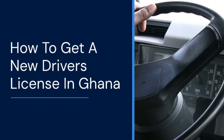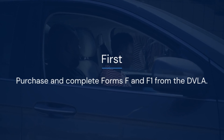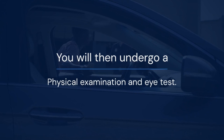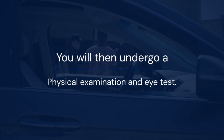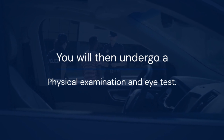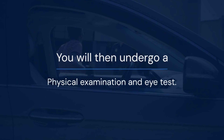How to get a new driver's license in Ghana: first, purchase and complete forms F and F1 from the DVLA. You will then undergo a physical examination and eye test. You will be issued a learner driver's permit, L-plate, syllabus, and highway code after payment.